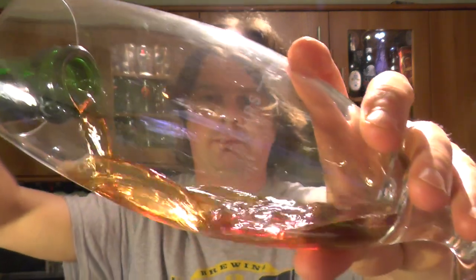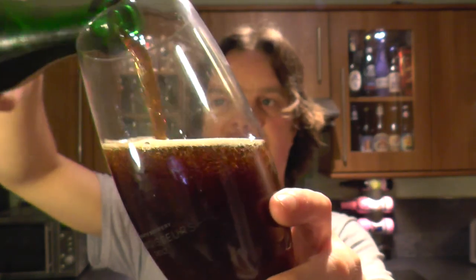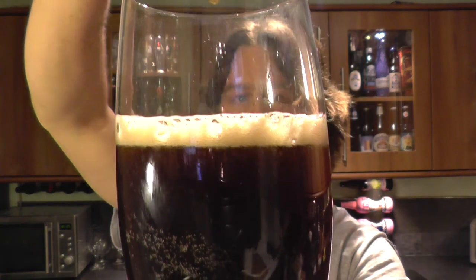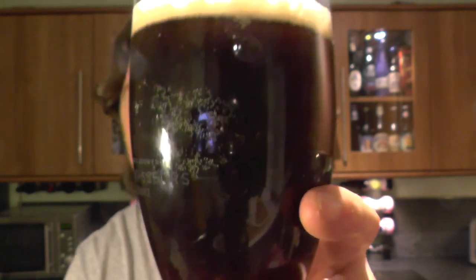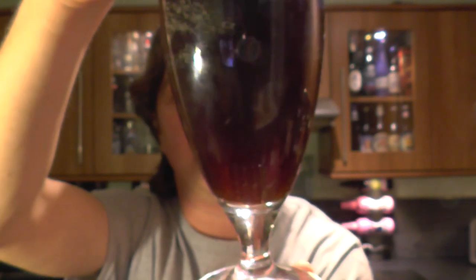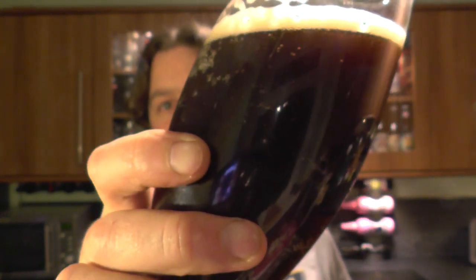Here is the beer. I'll spin it up to see if it's bottle conditioned. It's a lovely colour — pretty dark brown. Little bits and pieces floating around inside the glass. Lovely carbonation, one finger head, dark coloured beer.